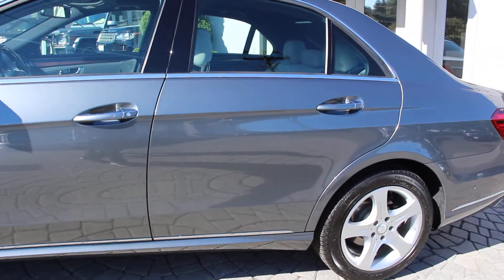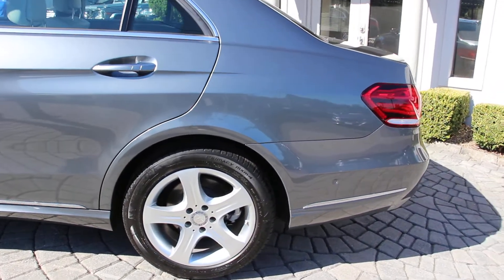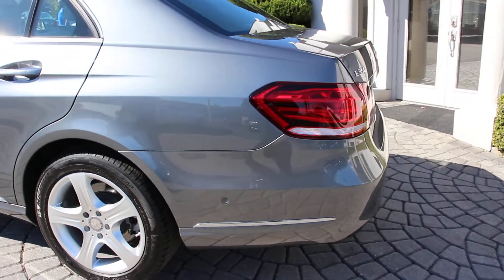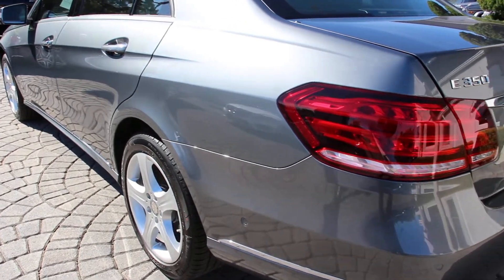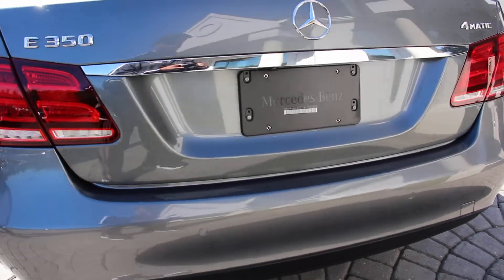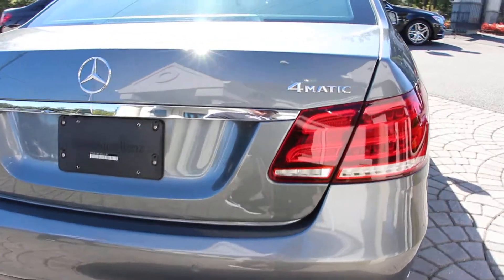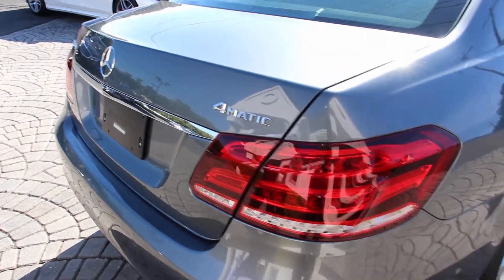This gorgeous automobile is a one-owner car and it's absolutely in perfect condition, meticulously maintained. In fact, it has just had a complete service done by Mercedes-Benz just a few months ago. It's a 2016 E350 4Matic all-wheel drive with fewer than 12,500 miles on it — so practically brand new.